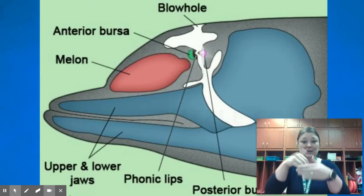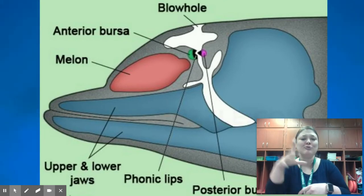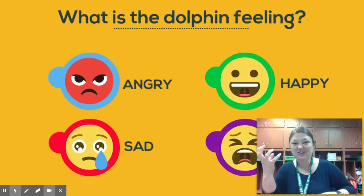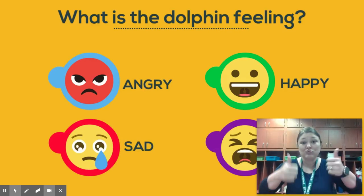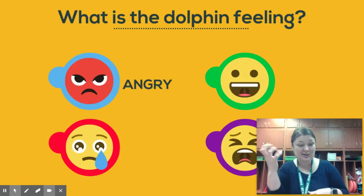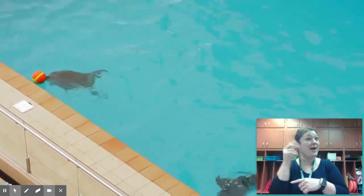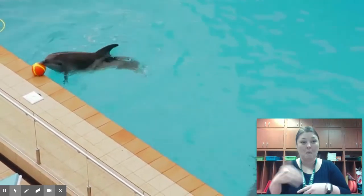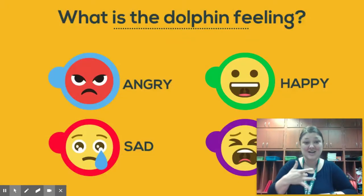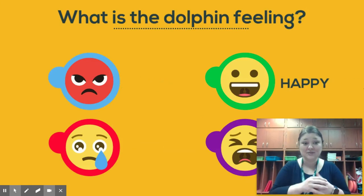Let's play a game — we're going to play a dolphin call and you see if you can guess what emotion or feeling the dolphin is having. Were you able to guess what feeling that dolphin was communicating? If you guessed angry, you're correct! For the next one: was this dolphin angry, sad, happy, or upset? Clearly, he was happy.